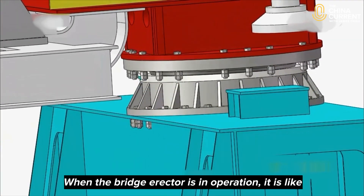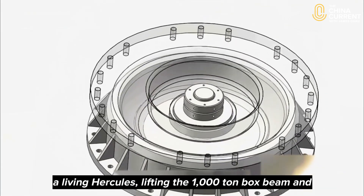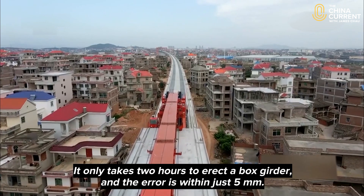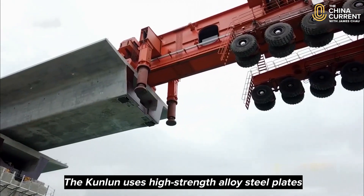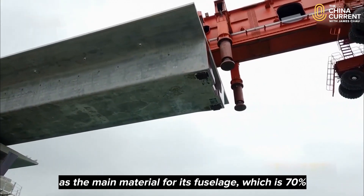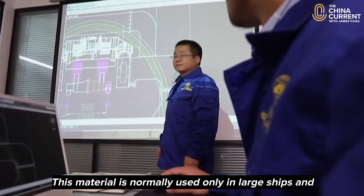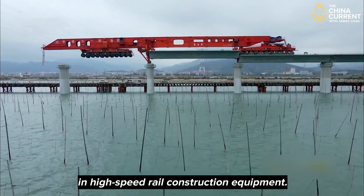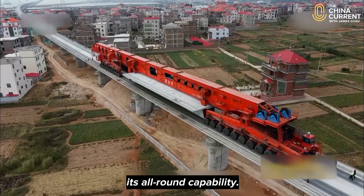When the bridge erector is in operation, it's like a living Hercules lifting the 1,000-ton box beam and walking forward 42.5 meters to reach the drop position. It only takes two hours to erect a box girder, and the error is just 5 millimeters. The Kunlun uses high-strength alloy steel plates as the main material for its fuselage, which is 70% stronger than traditional steel plates. This material is normally used only in large ships and aerospace equipment.